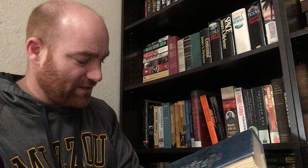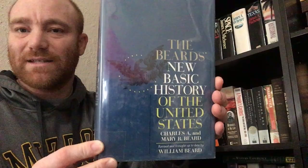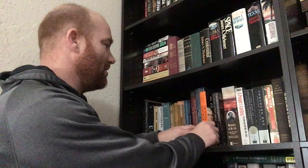Next one is The Beard's New Basic History of the United States by Charles A. and Mary R. Beard. I do believe it's another library book — I got this from our high school library when they discarded it. I was like, 'Holy moly,' because that's a book I see in the sources page on a lot of other books.